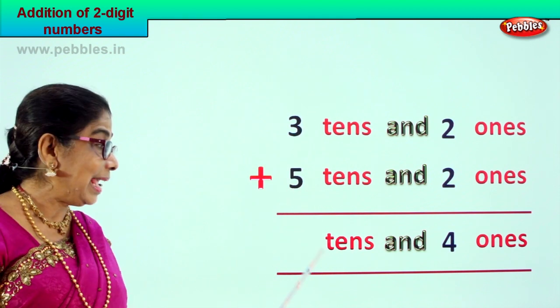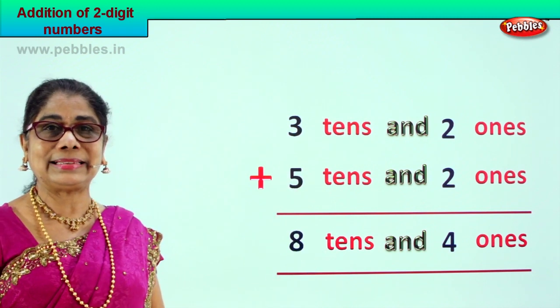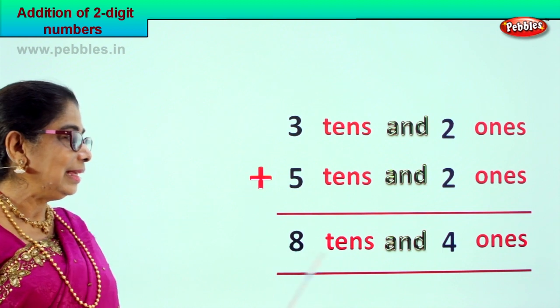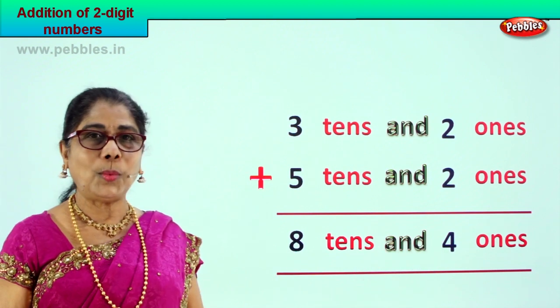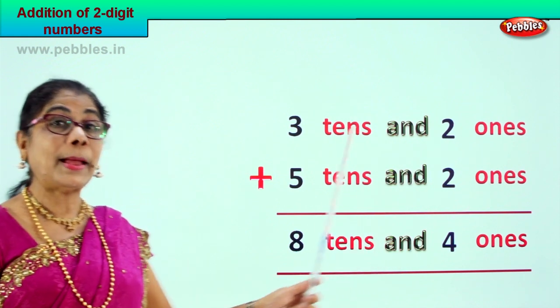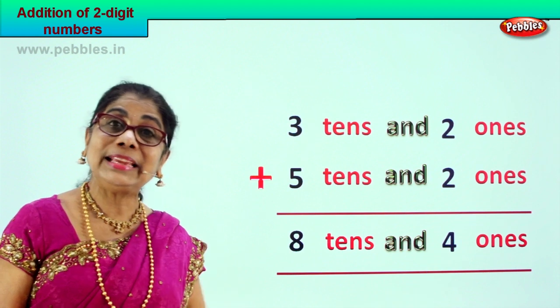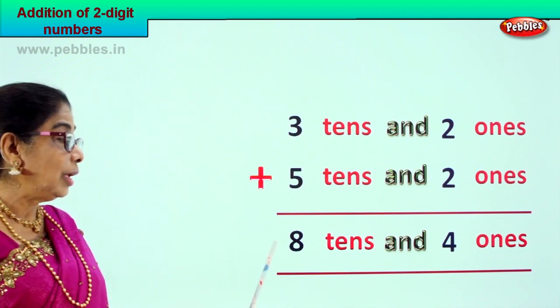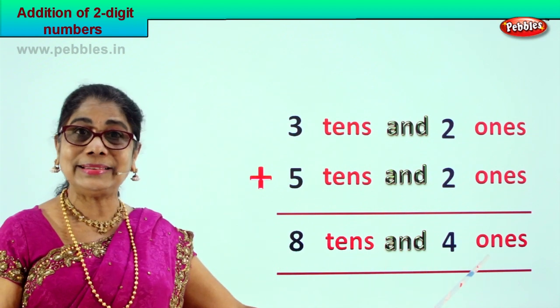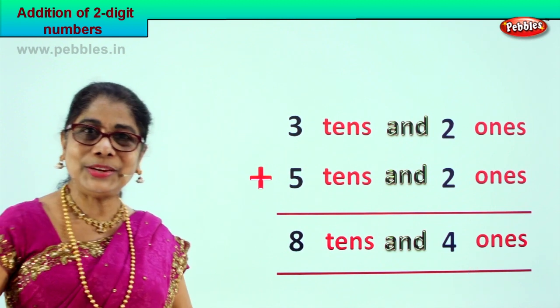Three plus five is eight tens, or five plus three is eight tens. Your answer is eight tens and four ones. Three tens and two ones plus five tens and two ones is equal to eight tens and four ones. Did you enjoy?